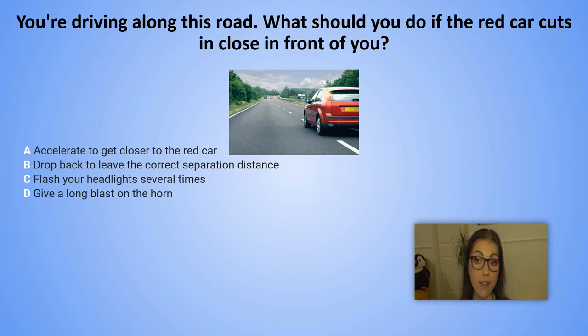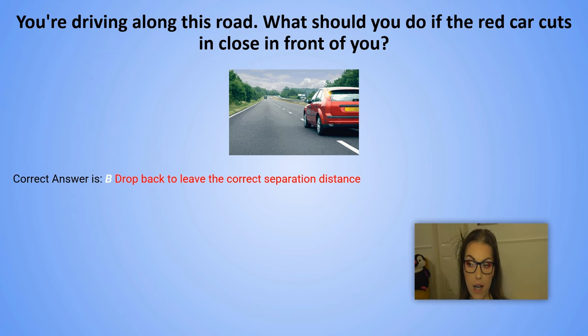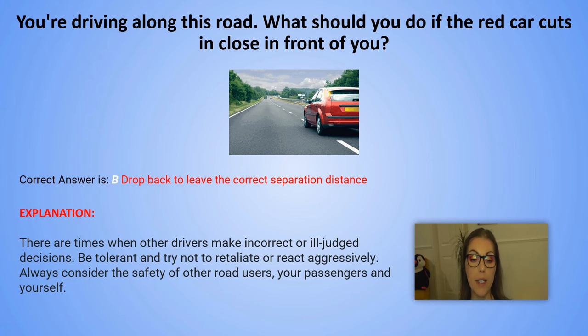And the correct answer is B. Drop back to leave the correct separation distance. Explanation: There are times when other drivers make incorrect or ill-judged decisions. Be tolerant and try not to retaliate or react aggressively. Always consider the safety of other road users, your passengers and yourself.